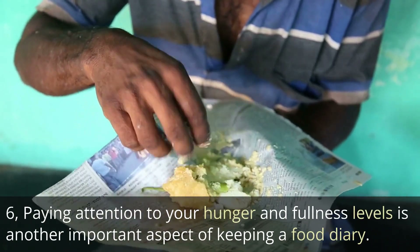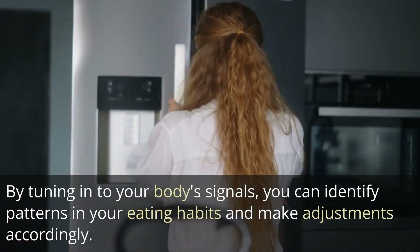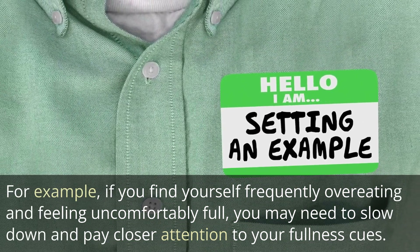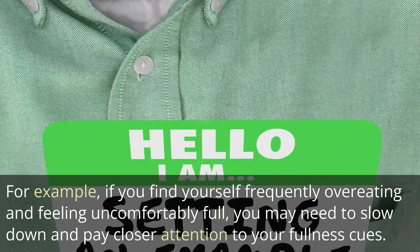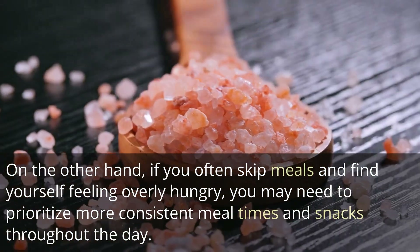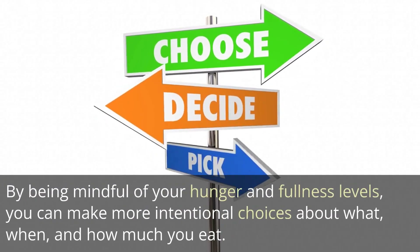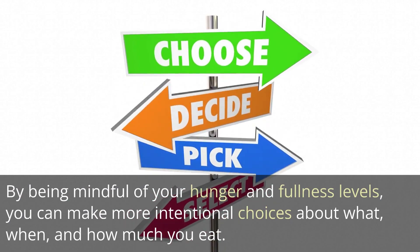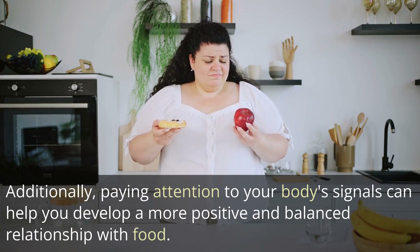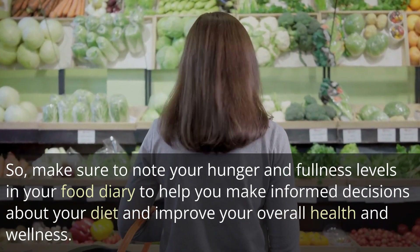Paying attention to your hunger and fullness levels is another important aspect of keeping a food diary. By tuning into your body's signals, you can identify patterns in your eating habits and make adjustments accordingly. If you frequently overeat and feel uncomfortably full, you may need to slow down and pay closer attention to your fullness cues. On the other hand, if you often skip meals and feel overly hungry, you may need to prioritize more consistent mealtimes and snacks. Being mindful of these signals can help you make more intentional choices about what, when, and how much you eat.